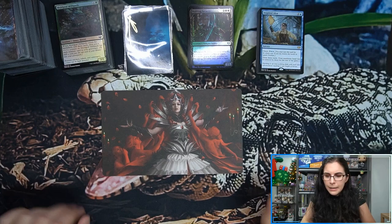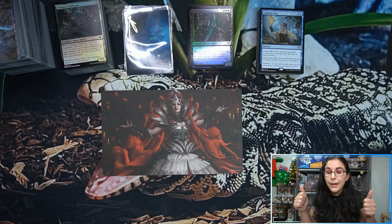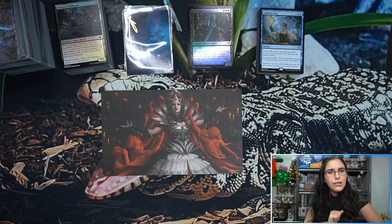That does it for set booster boxes here tonight. If you guys enjoyed it, make sure you go ahead and hit that like button, drop comments down below, and if you're not yet part of the Titan card family I'd love to have you join us — hit that subscribe button! Also, before I get into that draft booster box, I want to give a big shout out to all of our channel members.